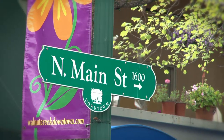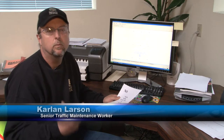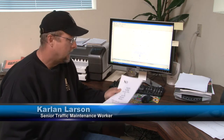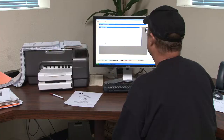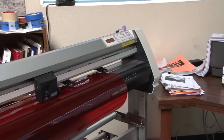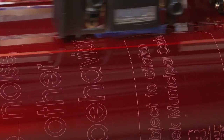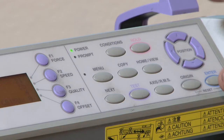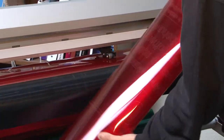Traffic Maintenance is responsible for producing and replacing all the traffic signs in the city. Our first step when we receive a sign request is we put the information into the computer to then design the layout. Once the layout is finalized, the computer transfers the information to a plotter that cuts the letters.